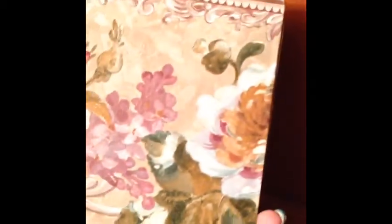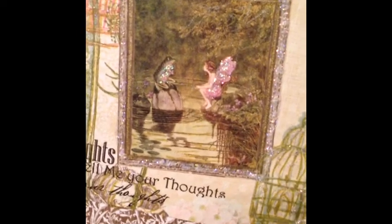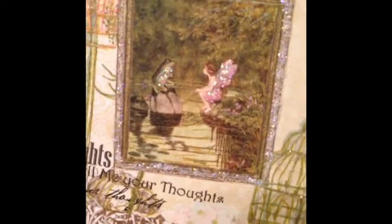I used some liquid pearl and stickles — I didn't emboss it — and then Tim Holtz products. On the back of course you can see the card. I'm gonna call it 'Becca Jo Tell Me Your Thoughts.' It's a birthday card for her. I hope you guys like it — I really like the frog and the fairy. Pretty nice, thanks!